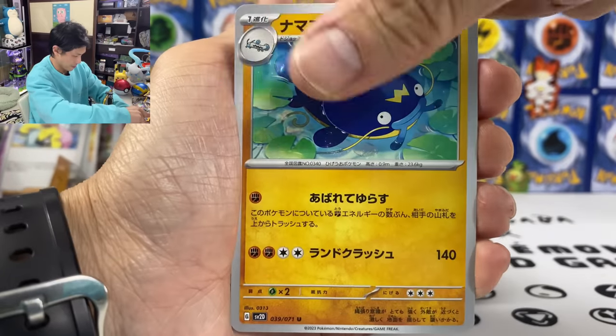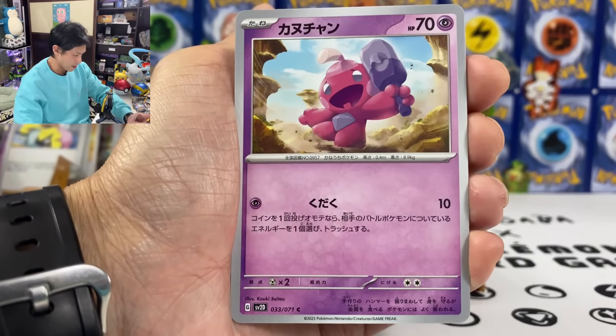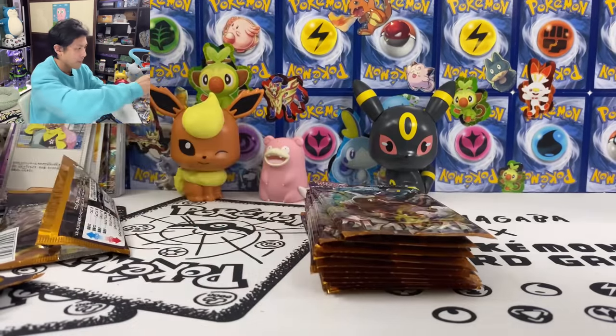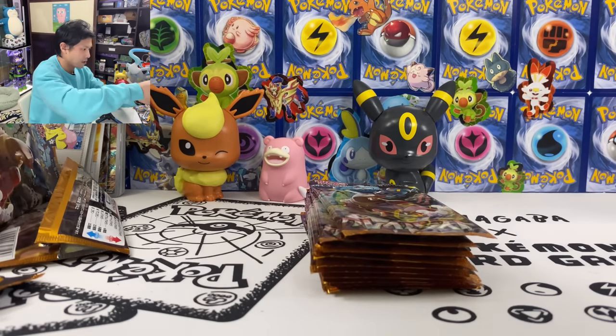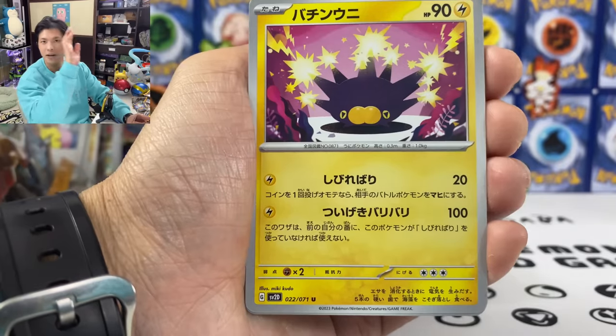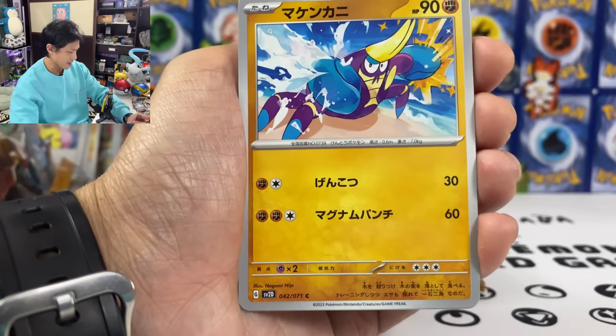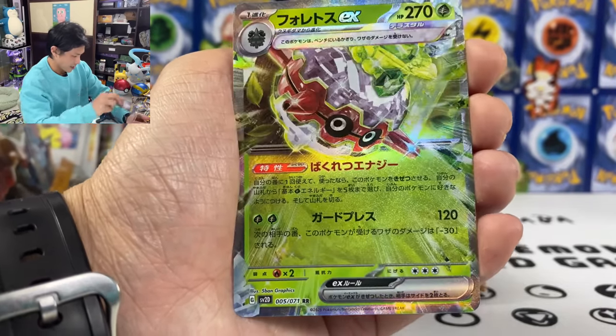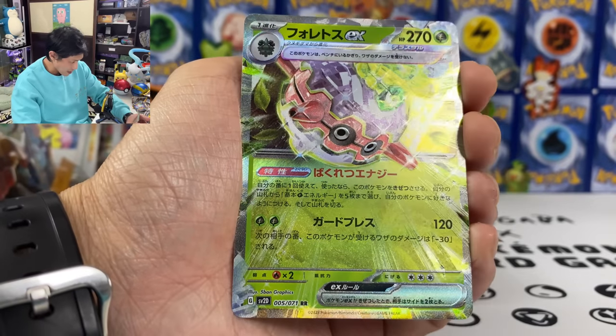Wishcash, Larvitar, Tinkatink, Noibat, and we got Weavile. Can I have some miracle? Just give me another secret rare. We got Forretress EX — this is a Terra-type. 120 damage and then next turn takes 30 less damage.